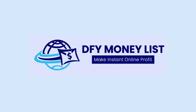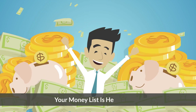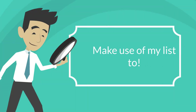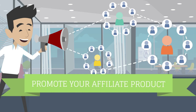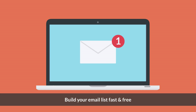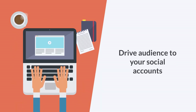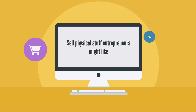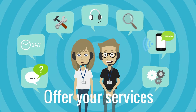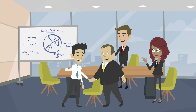Introducing DFY Money List — your money list is here for you. Make use of my list to promote your own products, promote affiliate products, build your email list fast and free, drive audience to your social accounts, promote your blog and YouTube, sell physical stuff entrepreneurs might like, offer your services and consulting, and drive audience to pretty much any legal business.